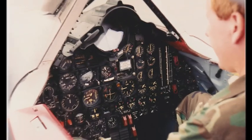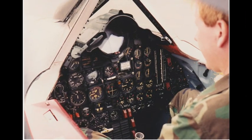The A-12 Oxcart was a lone wolf, with a single-seat cockpit and a single-camera system for optical imagery. From 1965 to 1968, it flew 29 daring missions, mostly over the skies of North Vietnam and North Korea.